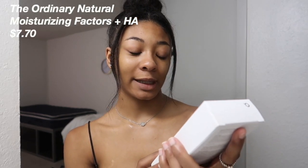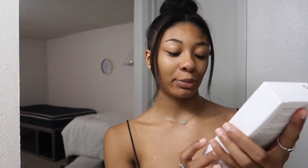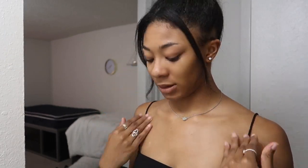Now I'm going to go into The Ordinary Natural Moisturizing Factors Plus HA — this is just a moisturizer. Oh, it looks like lotion. I'll keep using this and see how I like it. Okay, next I have an eye cream — it's by Naturium, the Multi Peptide Eye Cream. It's a glass jar, really nice quality, and pretty affordable too.